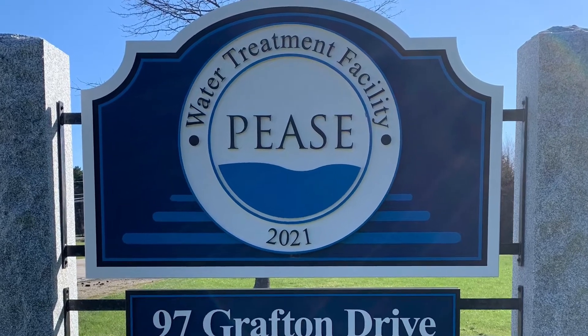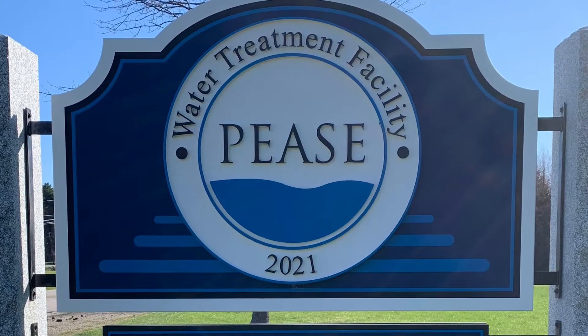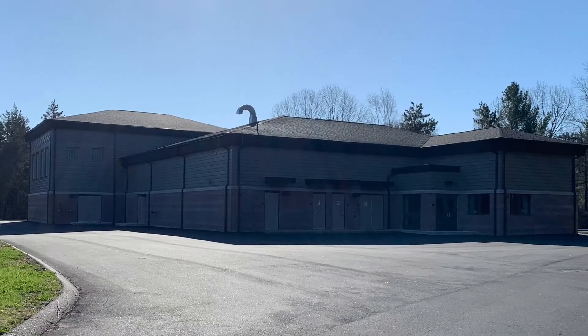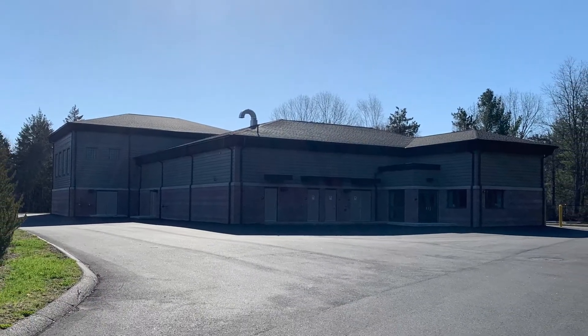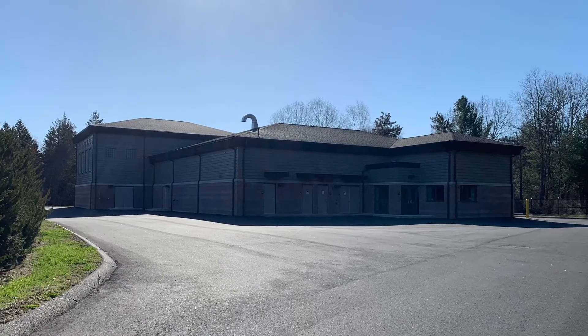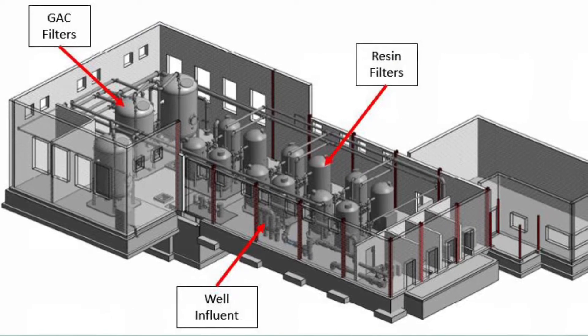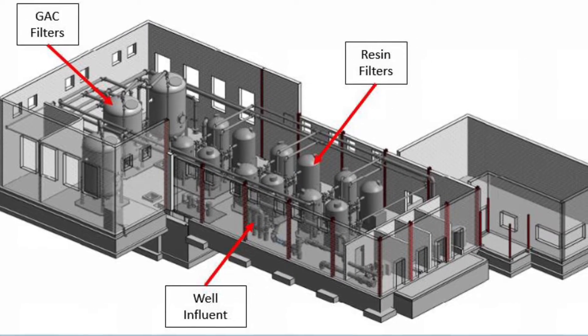Hello! Located at 97 Grafton Drive in Portsmouth is the Pease Water Treatment Plant. Constructed from 2019 to 2021, Pease Water Treatment Plant has a maximum capacity of 1,200 gallons per minute and serves the entirety of Pease Trade Port and a portion of the town of Newington.